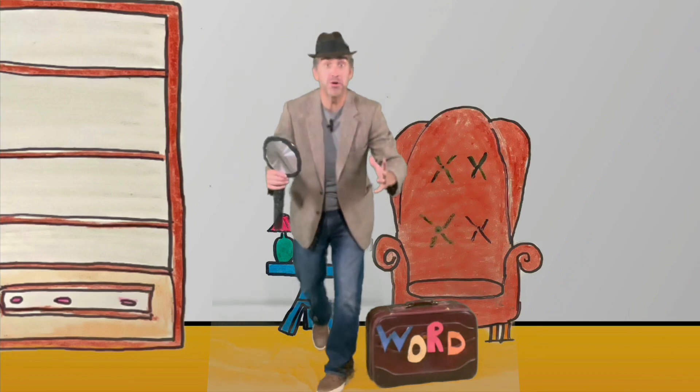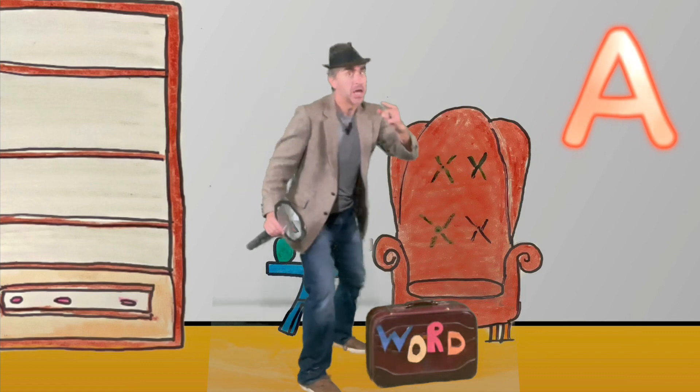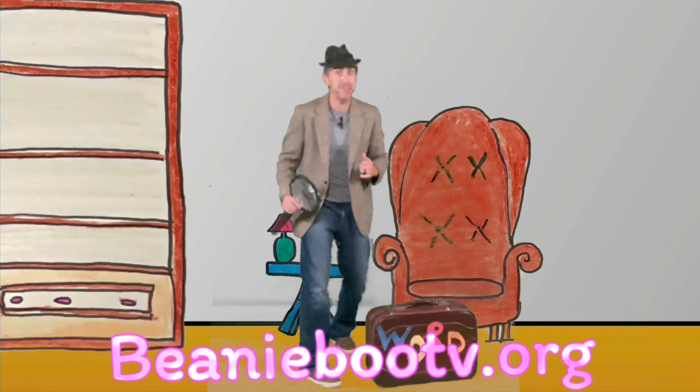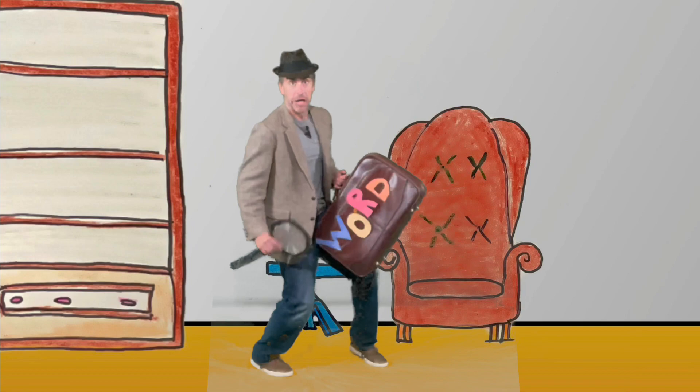Hey friends, welcome back to the Word Office! We're looking for the letter A today and the sound it makes in words. Before we start, remember to go to beaniebootv.org where you can get activity pages and coloring pages that go with today's episode. Let's get ready to move and find that letter A!